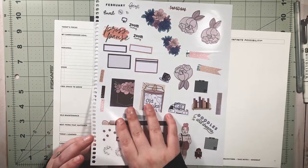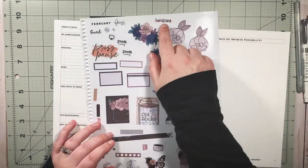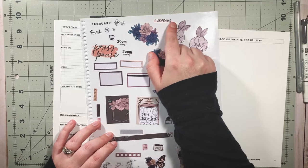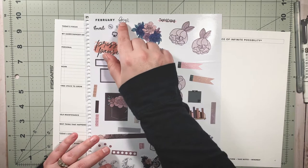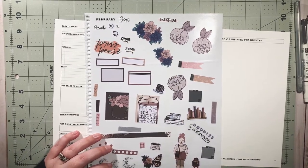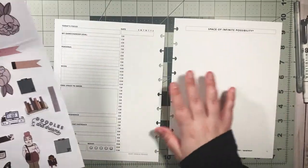This is a digital file — I believe it was from the Adulty AF Babe Box — and this was a freebie that Shan sent out. I just printed a bunch of them. Anyway, let's go ahead and get started.